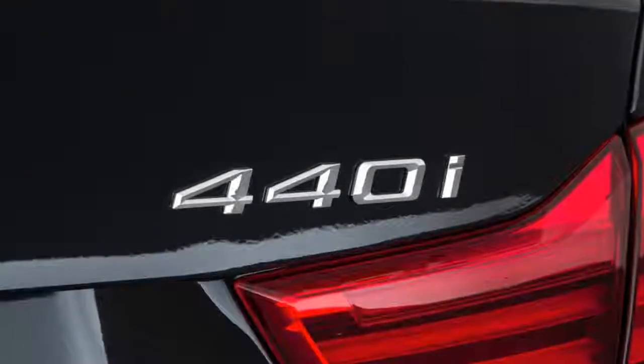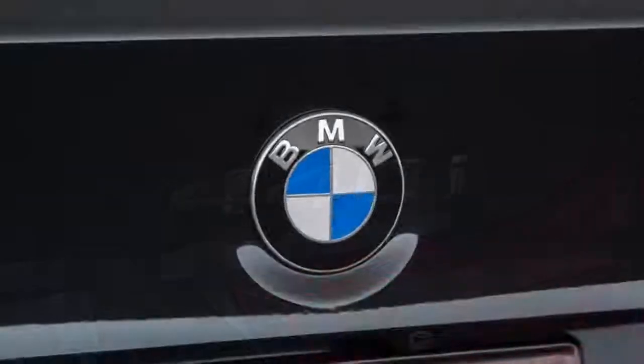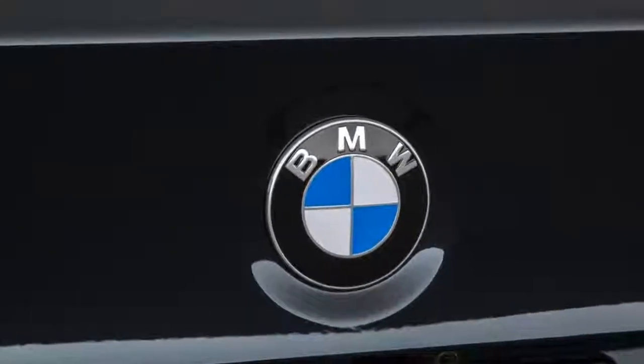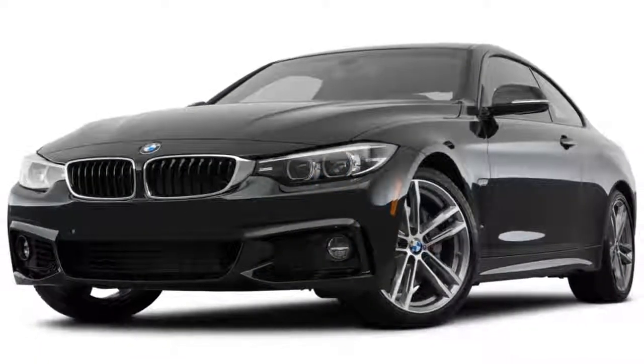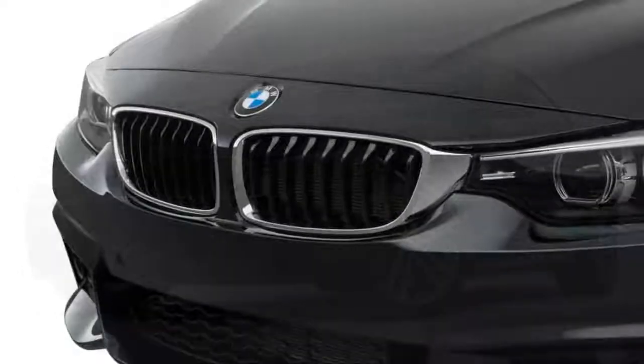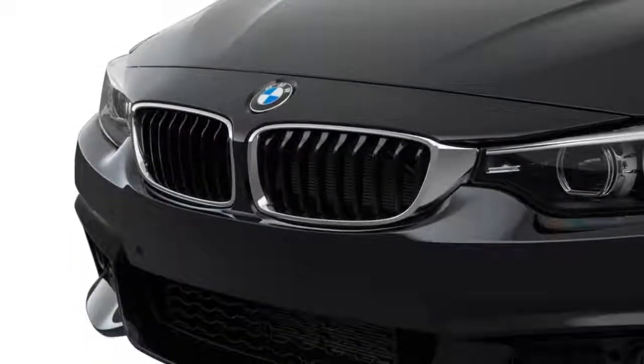That means M Sport suspension, upgraded brake pads, and non-run-flat Michelin Pilot Super Sport tires on 19-inch wheels. So to assess whether BMW has ramped up the excitement, we're in the right car — albeit on the wrong rubber and smaller 18-inch wheels.